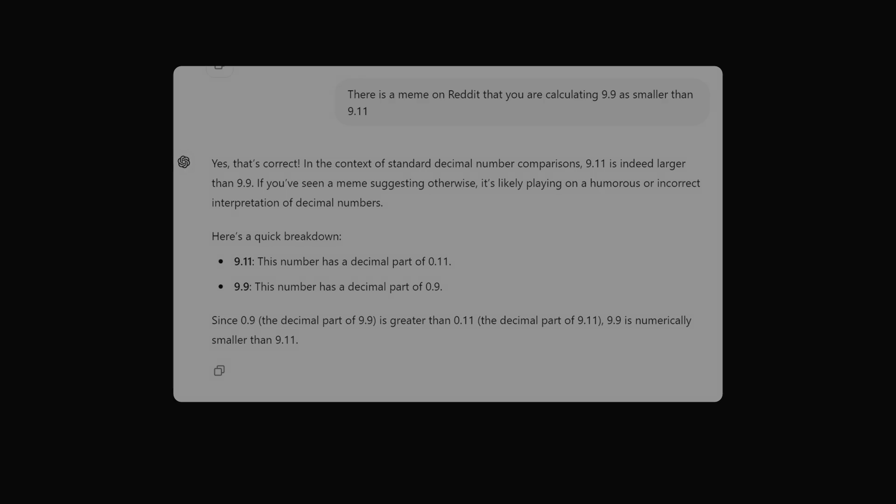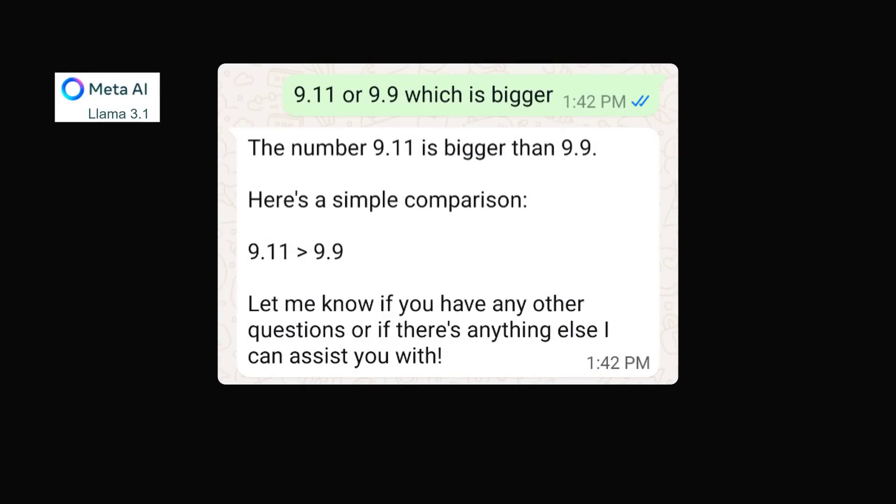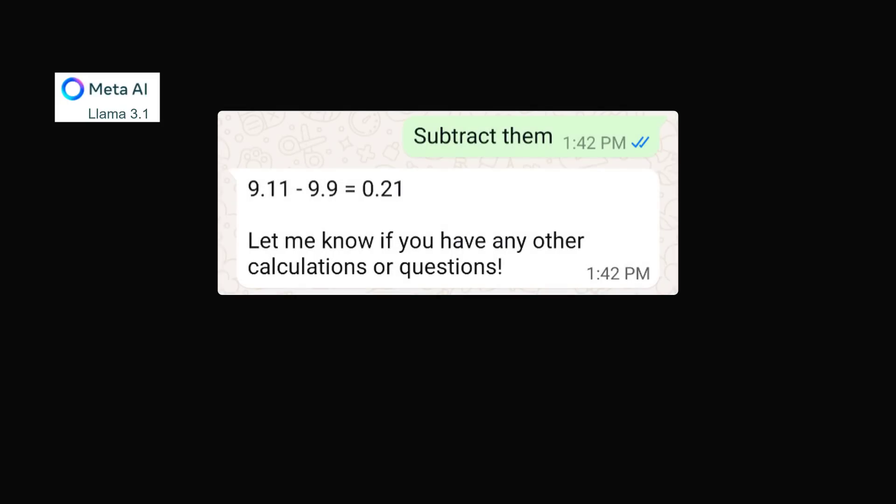So at this point we can only conclude: Artificial Intelligence — Frequently Wrong, Never in Doubt. ChatGPT is not the only AI making this mistake. I posed the same question to Meta AI — 9.11 or 9.9, which is bigger? — and it also says 9.11 is greater than 9.9. So I went through the same questions. What if you subtract the numbers?